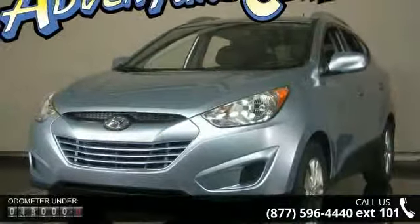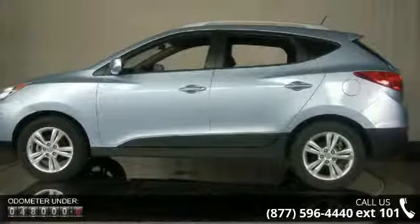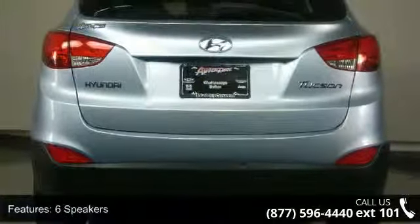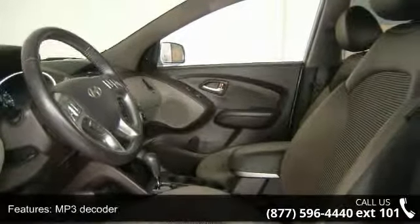Some of the top features included with this vehicle are 6 speakers, MP3 decoder, air conditioning, automatic temperature control, dual front automatic temperature control, rear window defroster, outside temperature display, power driver seat, power steering, and power windows.